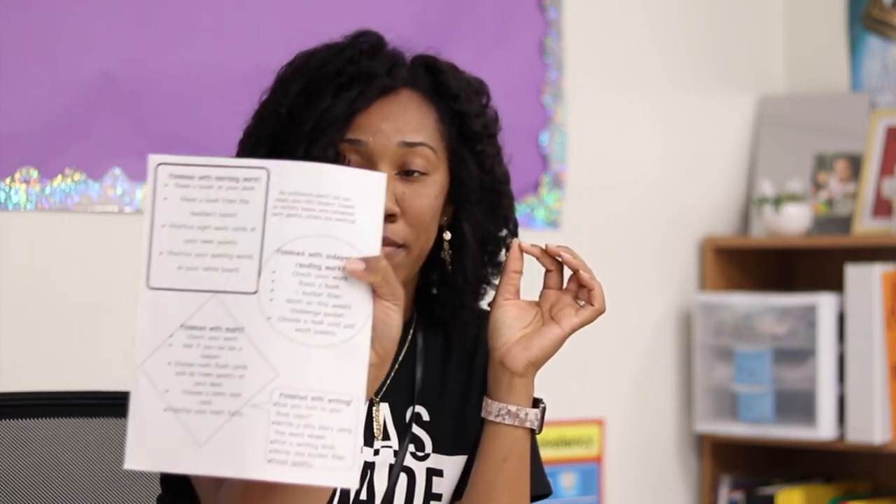Those are just a few ideas — there are more. Several years ago I made a document with ideas for what students can do when they finish morning work, independent reading, writing, and math. If that's something you're interested in, let me know and I can put something together to share more of those ideas with you. That's all — definitely check out the Creative Fabrica Teacher Club Card.